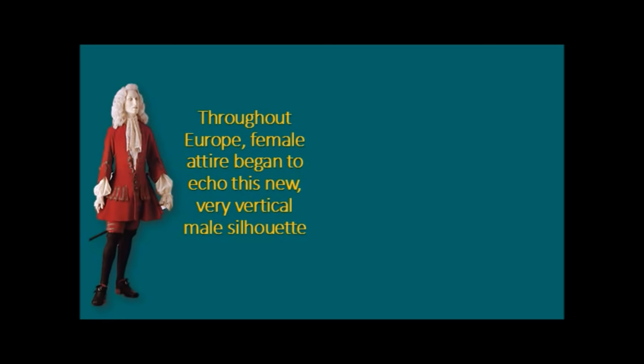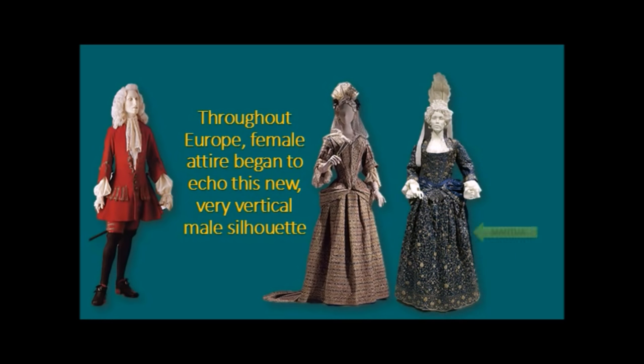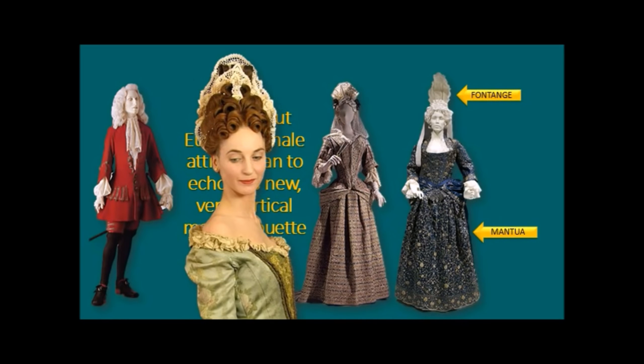Because of this new silhouette for men, female attire throughout Europe began to echo this very vertical male silhouette. You saw in Restoration female costume it was very wide and billowy — this changed suddenly. The silhouette became vertical. This type of dress is called a mantua. The hairdo with this wired fabric headdress is called a fontange — very elegant, adding to the vertical silhouette. It was about being very stretched out, tall, and vertical. Throughout the 1600s hair had been very full at the sides; suddenly in the late 1600s the silhouette changed to very tall and high.